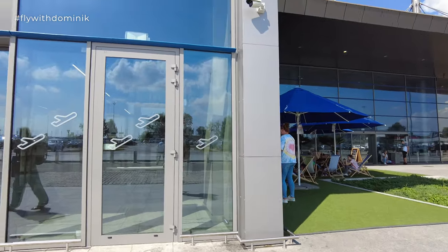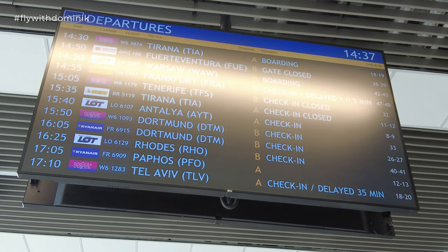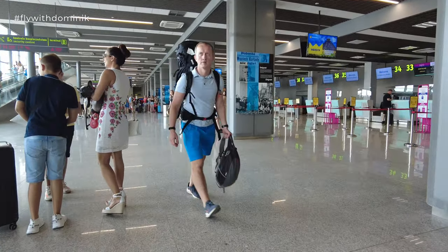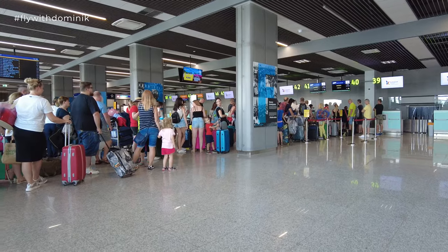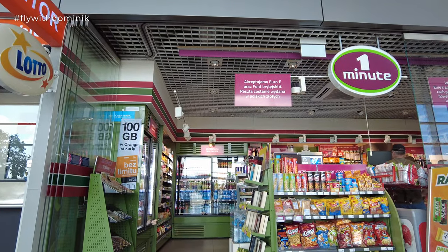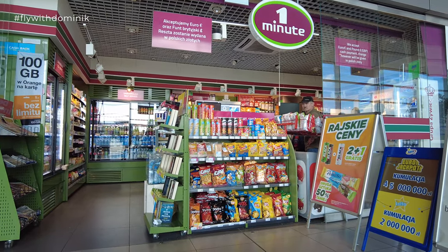Wizz Air flights are usually leaving from Terminal B, which we are about to enter now. The check-in for my flight to Dortmund is located at counter 33 today. I'm honestly kind of glad that I am not flying a lot of Polish airlines today — just look at this queue! By the way, the terminal also features a mini market with, well, all-right prices. Generally speaking, I quite like Katowice Airport. I have been here dozens of times and it's always quite comfortable to fly from here.